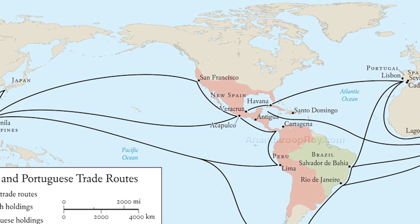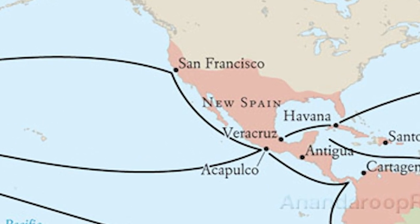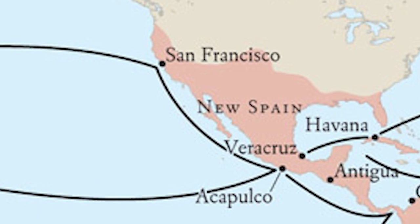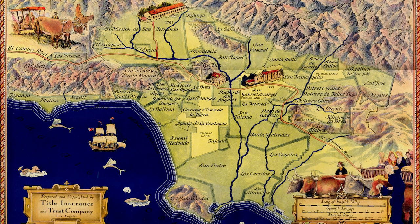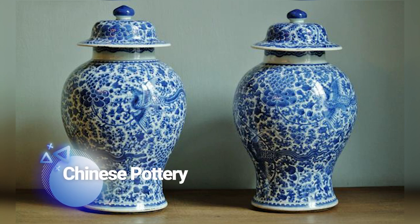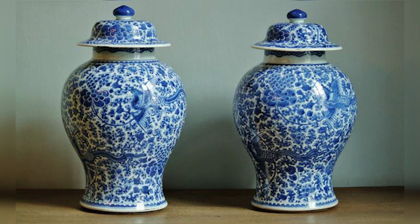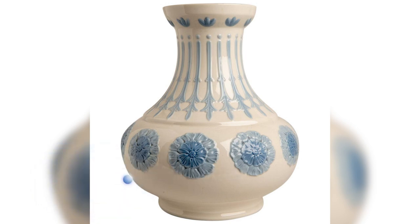Circling back to the trade routes, the reason La Puebla de Los Angeles was so important was because all of the trade routes from China and Spain led to La Puebla. The reason these trade routes are so crucial in art in La Puebla was because the pottery makers were able to use the influences from China and Europe to create their own unique versions of pottery. The first piece here comes from China. Here we can see the similarities in shape and size of both ceramic pots. Next, this jar comes from Spain.